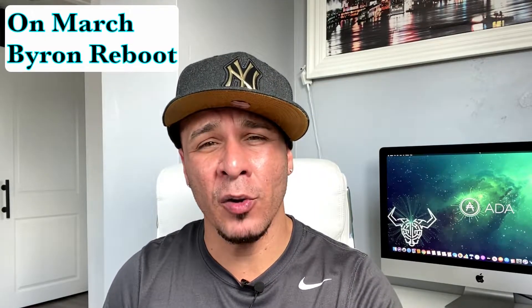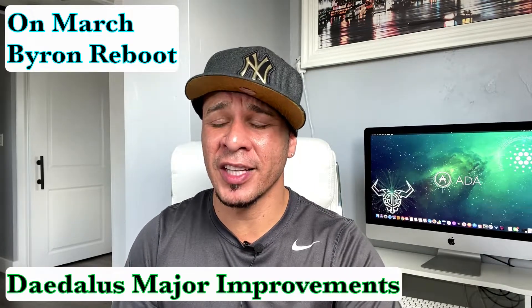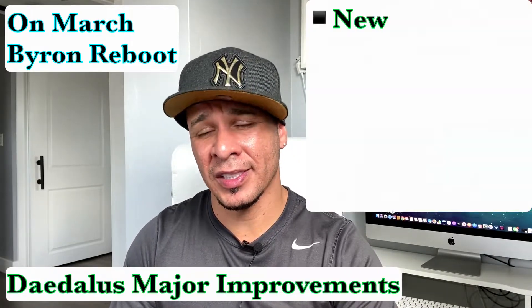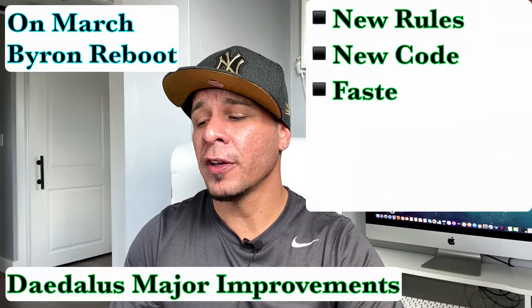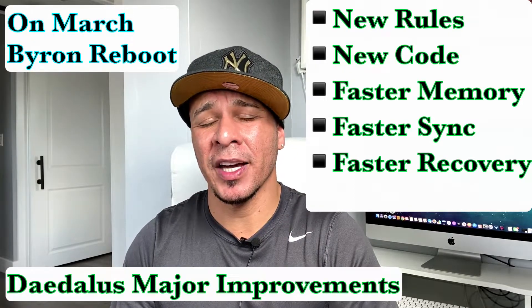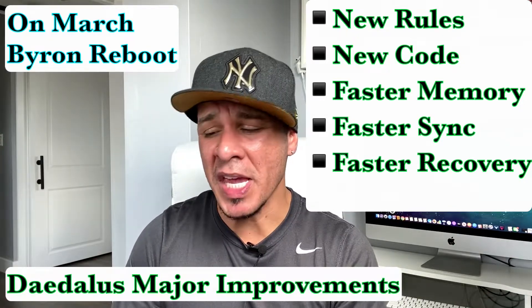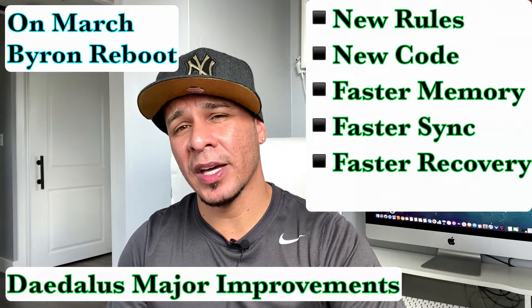These simple follow instructions I'm about to give to you guys — it's very important that you understand that these instructions are only good until the month of March, before the Byron Reboot, which is going to make a major improvement to the Daedalus wallet with a set of new rules, new code, faster memory synchronizing and recovery time. This will happen thanks to the Ouroboros BFT that just happened this week.